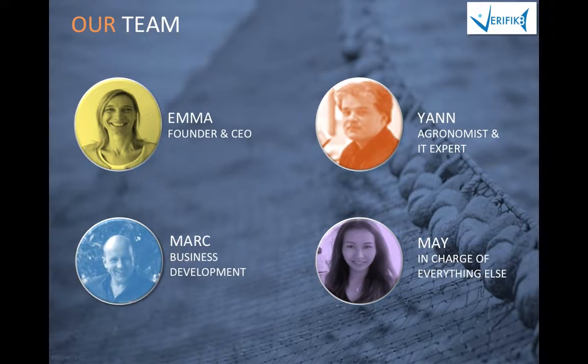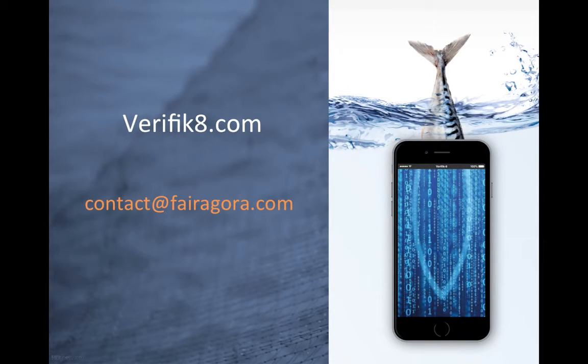For that, we can count on a great team and a great founder, Emma, who is using all her positive energy to make things work and bring us together on this wonderful adventure. Thank you for your attention, and stay tuned — your seafood is getting better. Thank you.